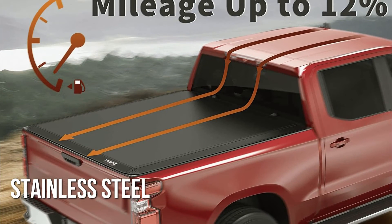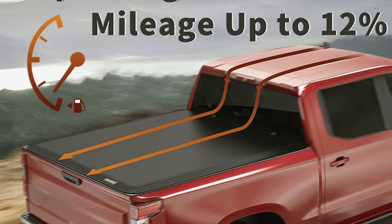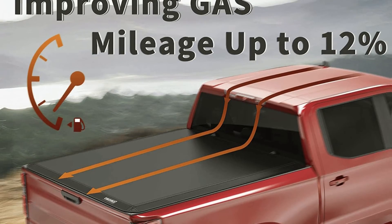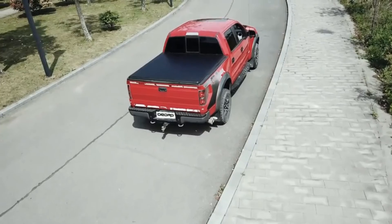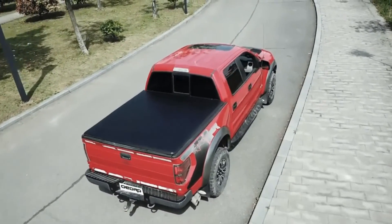Stainless steel clamps keep the cover sturdy and robust, ensuring your cargo will be safe from theft and many harmful outside factors. The bed cover also comes with a seal that you can install if there is any gap between the cover and the bed rails at the bulkhead or tailgate.